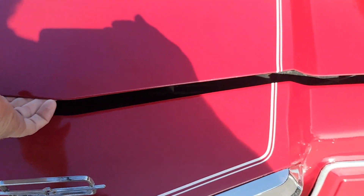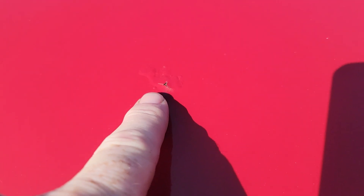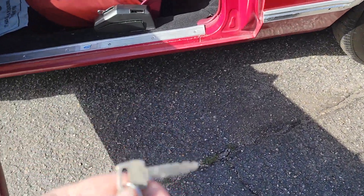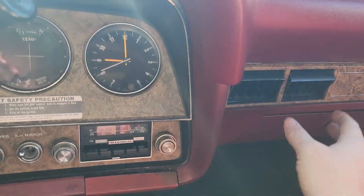Let's go ahead and take this thing for a little spin. There's one little rock chip there that's starting to bubble just a little bit, so it's not without its flaws. But like I said, it's a pretty solid car — inside of the door jams look really good. Fires right up, didn't have to give it any gas.